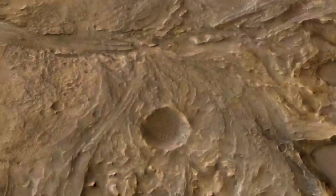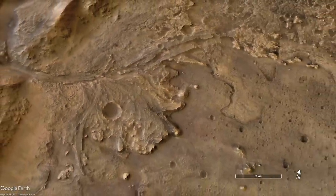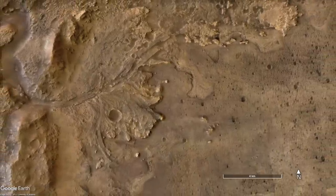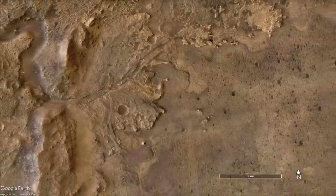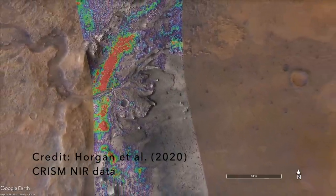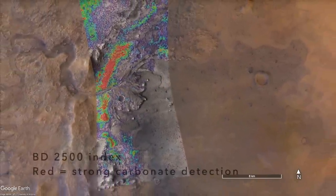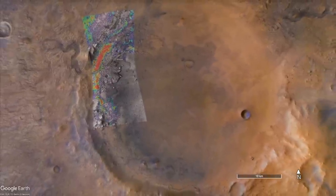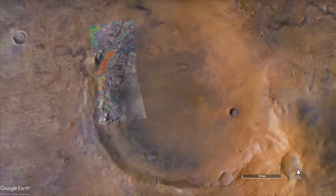One of the reasons Jezero Crater was chosen for the Mars 2020 mission is that orbital remote sensing identified terrain rich in carbonate minerals along its inner edge. Combined with evidence that the crater once held a lake, the case can be made that the carbonates formed along the shoreline, as happens with some lakes on Earth.